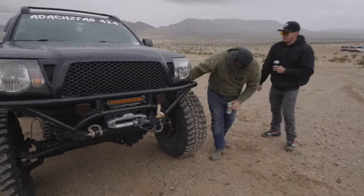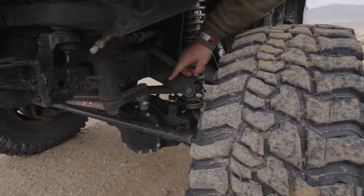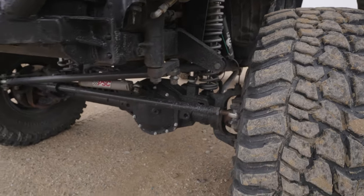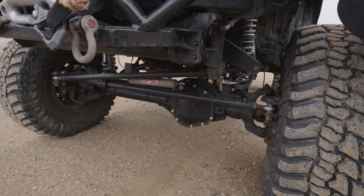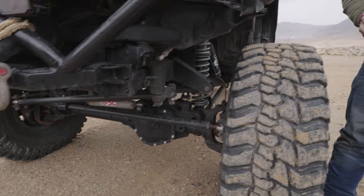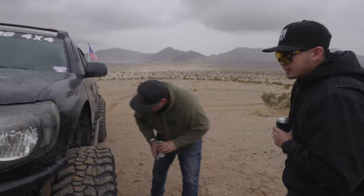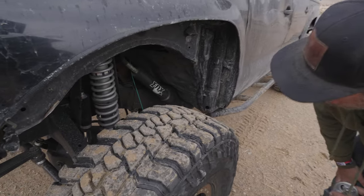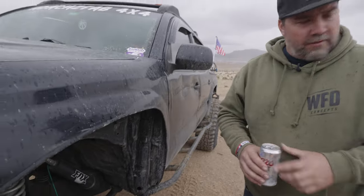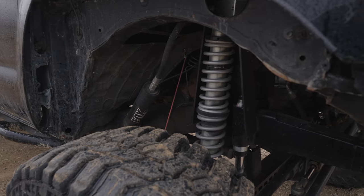Something I really like here is you've got your track bar way out so that you can get your track bar length and your drag link length really close to the same. And air bumps - looks like you're sitting on about four inches of up travel on this thing. Right about four and a half. You've got frame plates on here and 14-inch coilovers, 2.5-inch diameter.